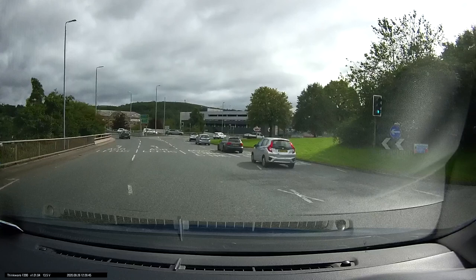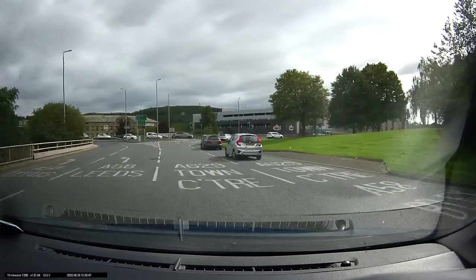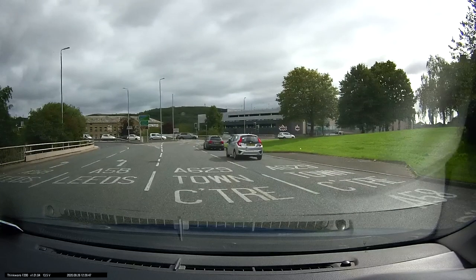The right-hand lane, where the silver car is, also goes to the Town Centre, A629, and they should keep in their lane. So we watch out for those. From the markings here, the A629 and Town Centre is the lane that we want.